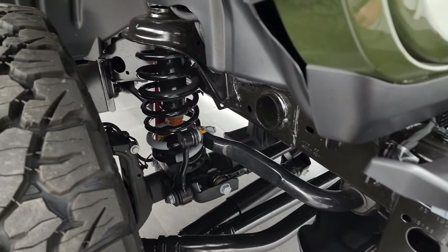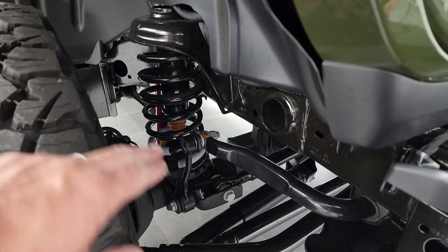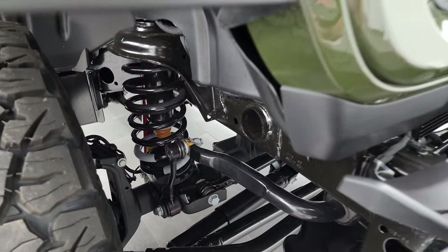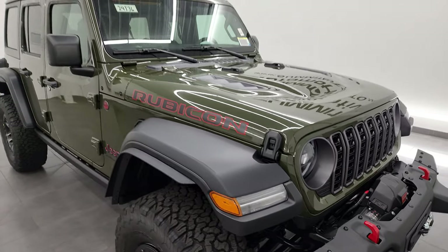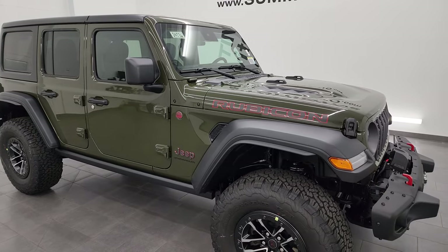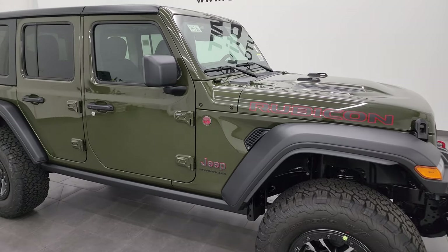The suspension that you get with the extreme 35-inch tire and wheel group includes a one-inch bigger spring and a one-inch bigger sway bar link, so this vehicle will actually sit two inches higher than a standard Rubicon trim level with the normal wheels, tires, and suspension.